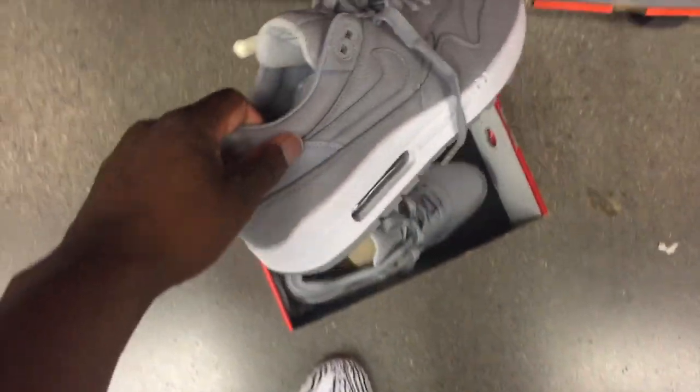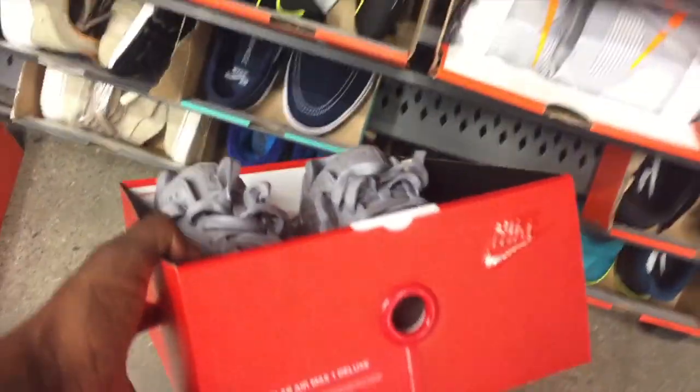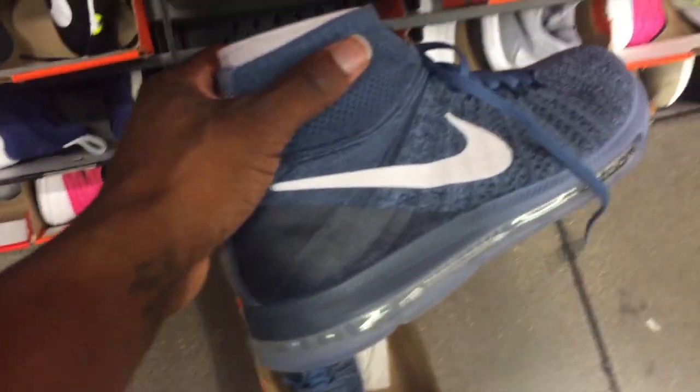Looks like we have another pair of Air Max Pinnacles. One thing I do like about the Pinnacles, whether it be Air Max or Jordan, is that they always use premium materials. The leather on the sock lining on the inside is very, very soft, and of course the outside as well.